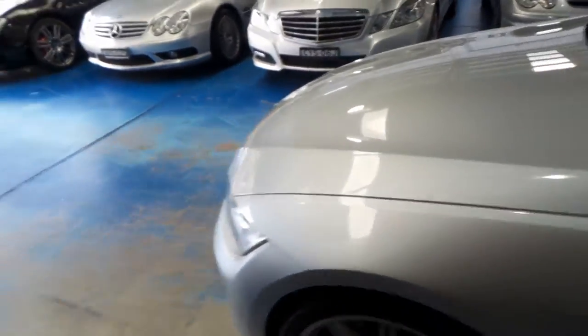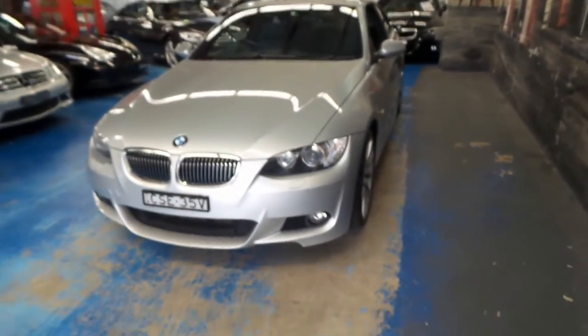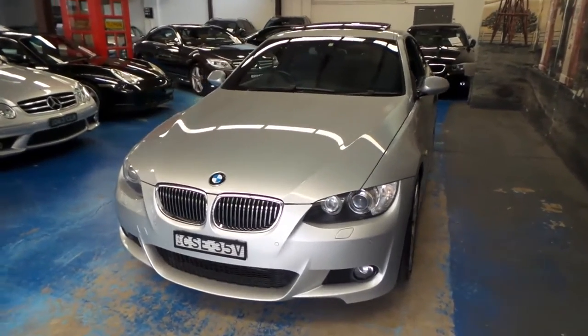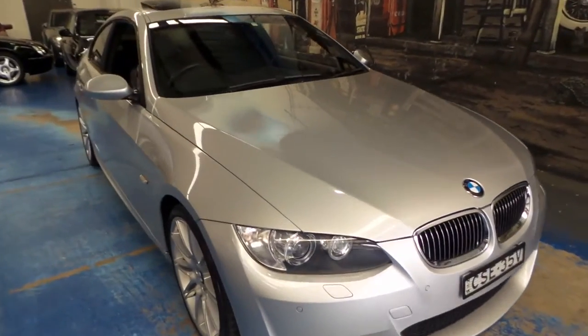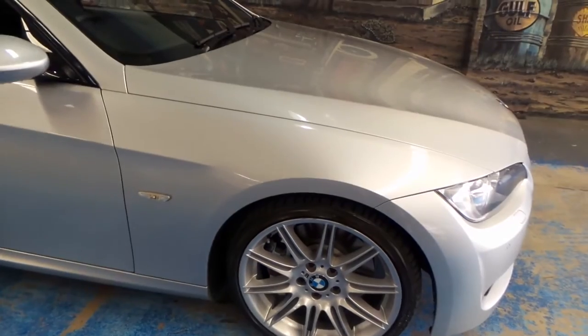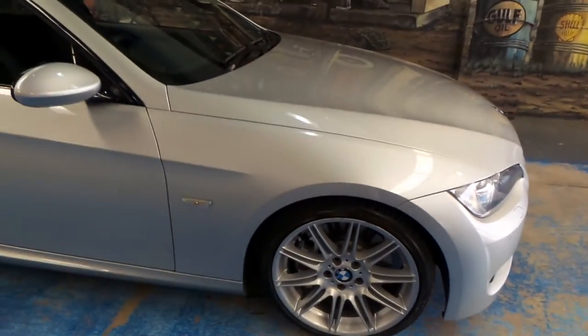This car has a lot of features — obviously keyless entry with key fobs like that. It's even got digital television; I was sitting in it a moment ago watching Sunrise. HID projector headlights. Very good tyres — Bridgestones — so they are factory correct.